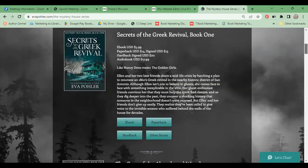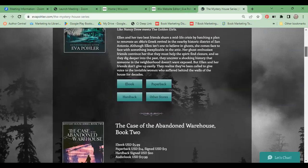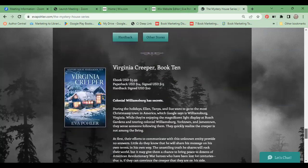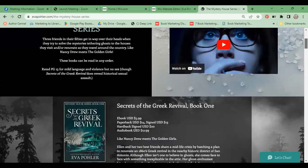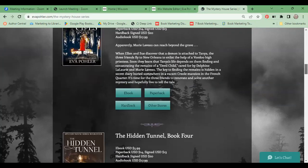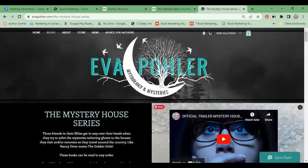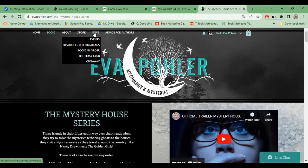Instead of driving traffic directly to the first book, I opted to create a series page because these books can be read in any order — I say that at the top and let people choose which book they want to start with. I just wanted to show you the functionality and navigation. The blog — which I call 'News' — is what I was talking about, and I'll get more into content marketing in a bit.